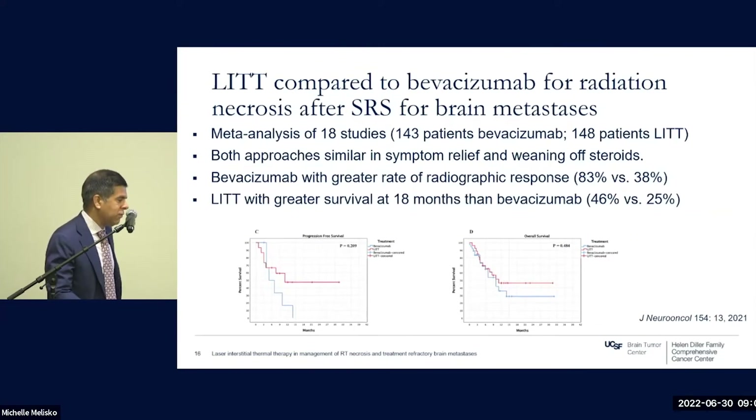A meta-analysis published last year in the Journal of Neuro-Oncology pulled over 18 studies comparing bevacizumab versus LITT for radiation necrosis after SRS. It was not a randomized trial, subject to the usual meta-analysis limitations. Interestingly, both approaches were very similar in terms of symptomatic relief — approaching about 75 percent of patients — and ability to wean off steroids, approximately 90 percent with either approach. Bevacizumab did have a quite a bit greater rate of radiographic response, almost double, consistent with bevacizumab's general effect on imaging.